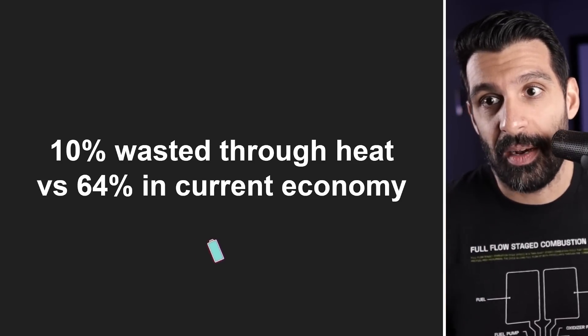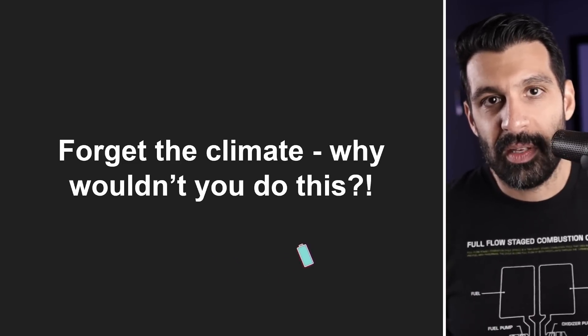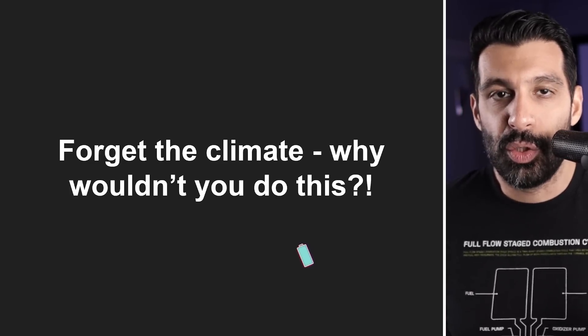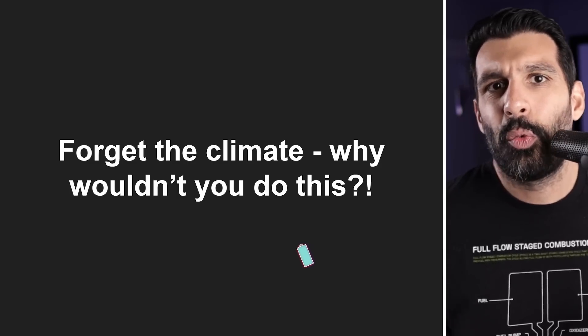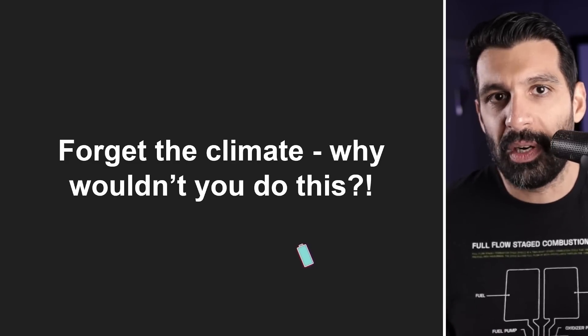So instead of wasting 64% of the energy, we waste 10%, which is a six times efficiency improvement. And so what my head goes to is: who cares about the climate at this point? Why wouldn't we switch over? It seems extremely wasteful and very expensive to do our current thing. Why not do the new thing, which seems to be a lot more efficient? Of course I care about the climate, but I think the key thing here is that the economics of it seem to be super lined up for it to make sense. And that's really my biggest takeaway. Now let's get into some of the detail that I found very, very interesting.